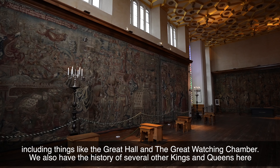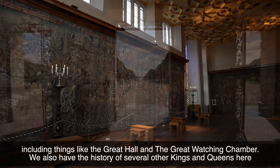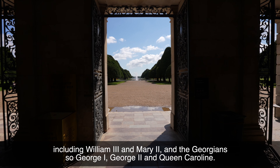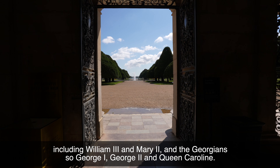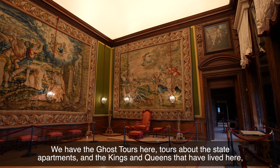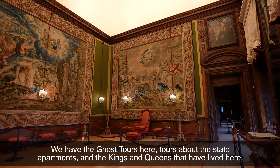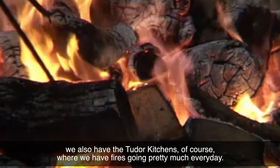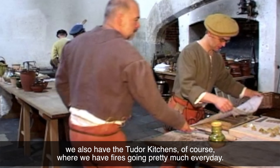We also have the history of several other kings and queens here, including William III and Mary II and the Georgians — so George I, George II and Queen Caroline. We've had ghost tours here, tours about the state apartments and the kings and queens that have lived here. We also have the Tudor kitchens of course, where we have fires going pretty much every day.